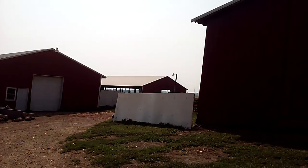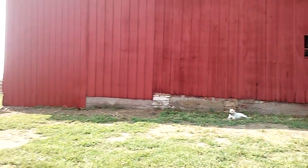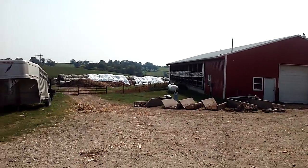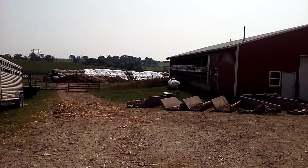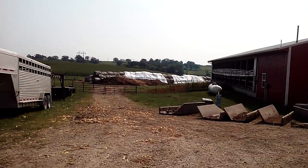Yes, the barns are shiny red now. I need to put my windows back in — I took them out so they wouldn't get painted over. These guys did a really good job; there's no overspray.